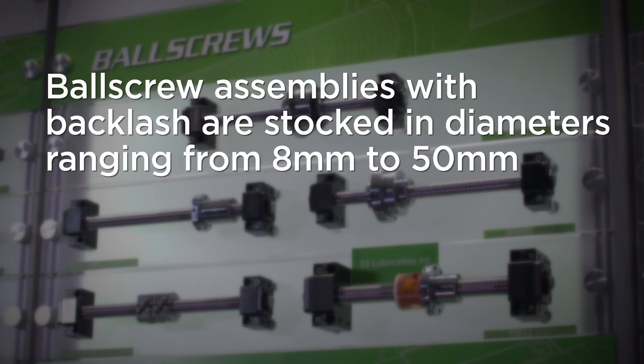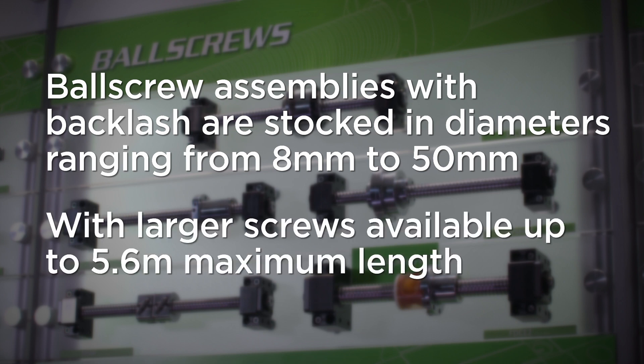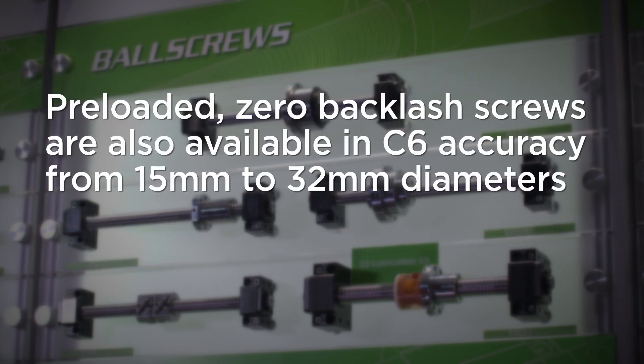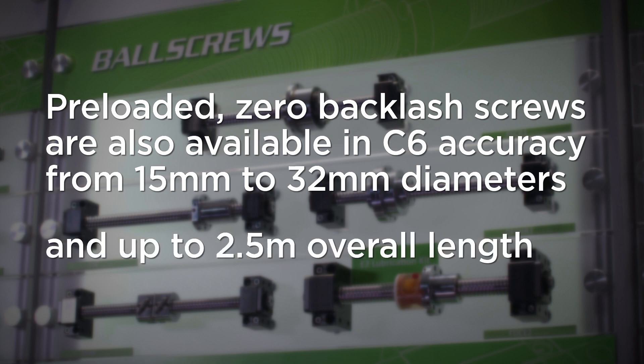Ball screw assemblies with backlash are stocked in diameters ranging from 8 millimeters to 50 millimeters, with larger screws available up to 5.6 meters maximum length. Pre-loaded zero backlash screws are also available in C6 accuracy from 15 to 32 millimeter diameters and up to 2.5 meters overall length.